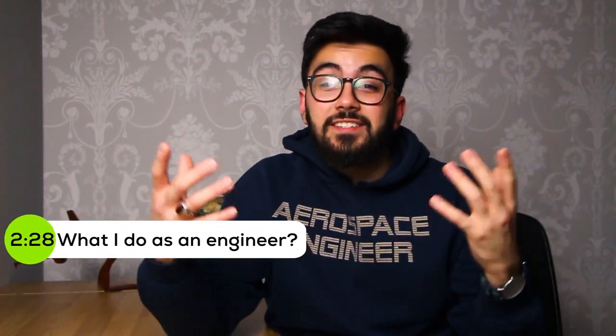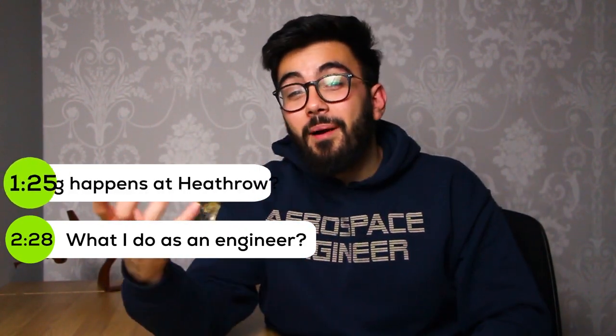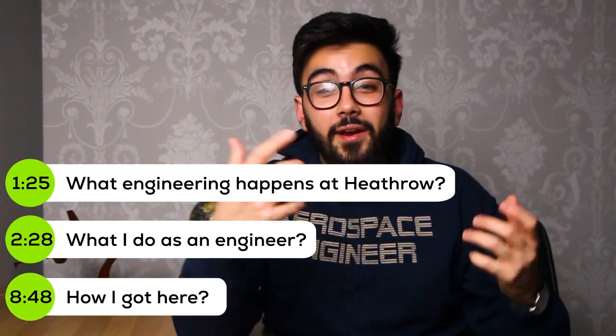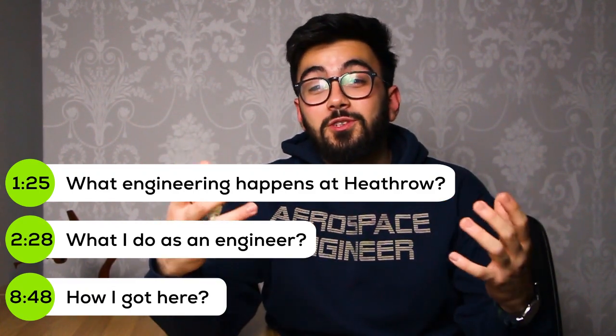In this little video, I'm going to be taking you through what I do day in, day out as an engineer at Heathrow Airport. I'm going to be teaching you a little bit more about the airport and, last but not least, I'm going to be telling you how I got here so that if anything interests you in what I do, you'll know what steps you need to follow so that you can also get a job just like mine in the future.